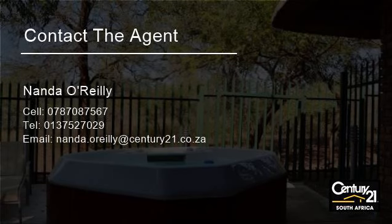For more information on this property or to arrange a viewing, please contact us. For more information on this property, please visit our website.